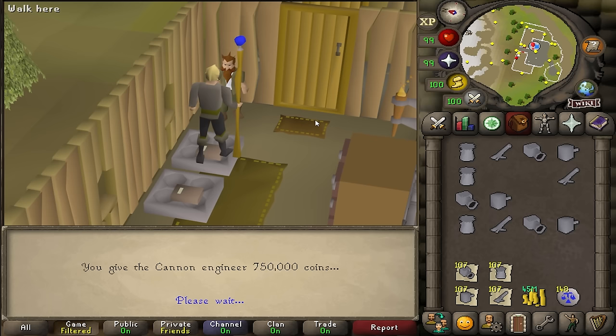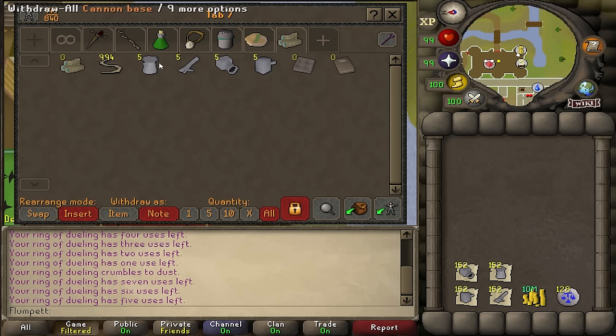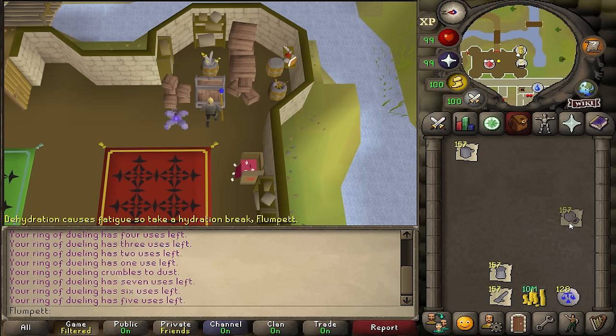After one hour, I had purchased 157 cannons, which cost me 117,750,000 GP. But there's something I haven't told you — you'll find out what I did in just a sec, but first, check this out.